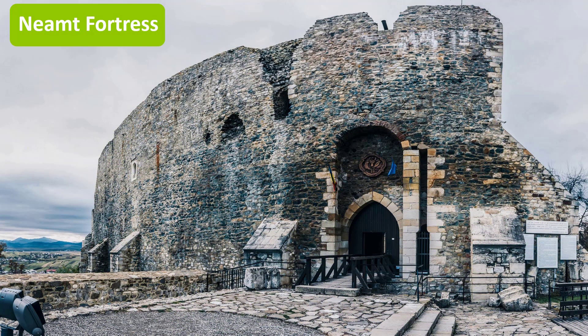Neamtz Fortress was built in the 14th century and is one of the most representative historical monuments of Romania. You can find Neamtz Fortress situated in the city of Targu Neamt.